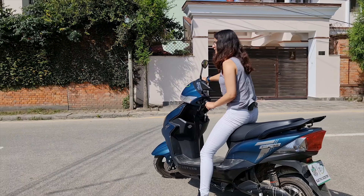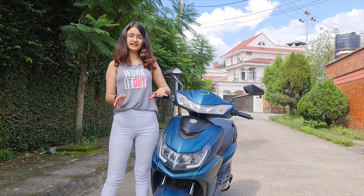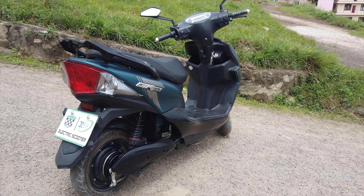It's a scooter that runs on electricity, cheap to own and operate, with almost zero service cost. It's well designed.